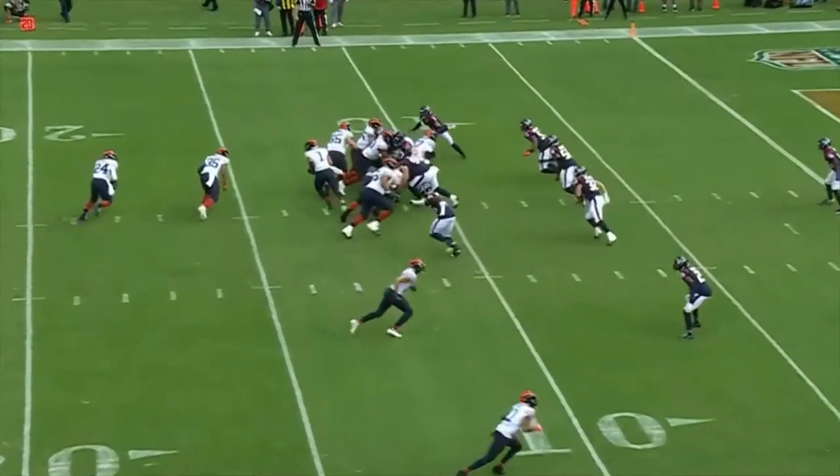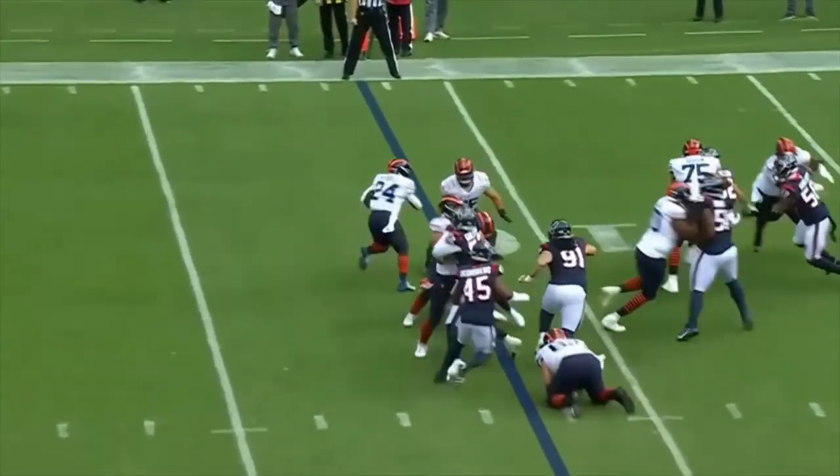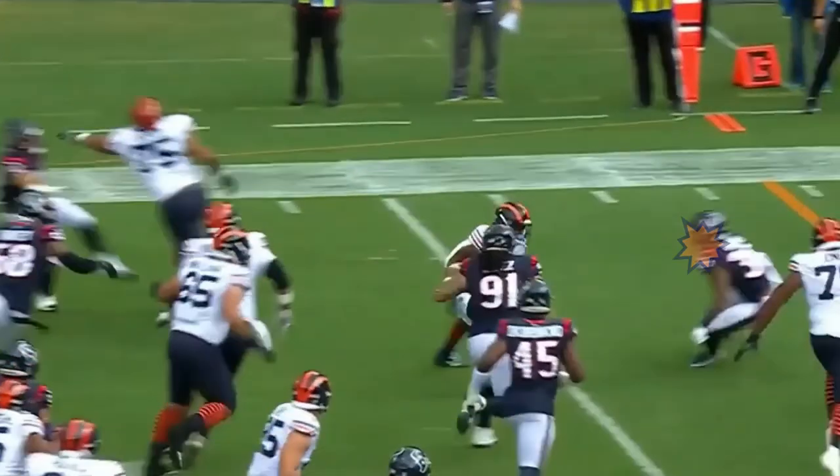The next play is in the red zone. Herbert runs towards the outside where he's met by two defenders. He breaks both those tackles, splitting the defenders, and powers in right for a touchdown.